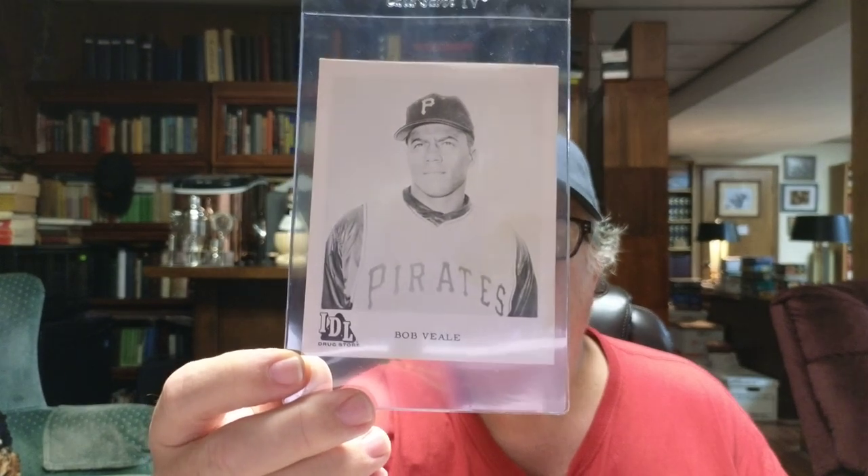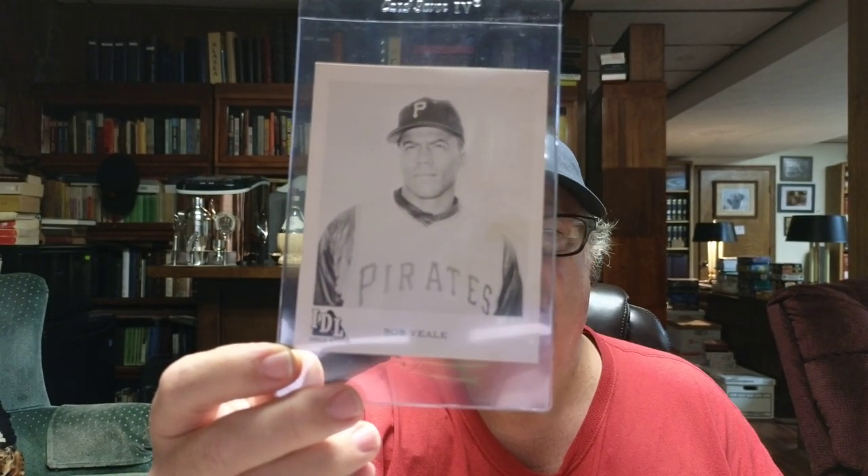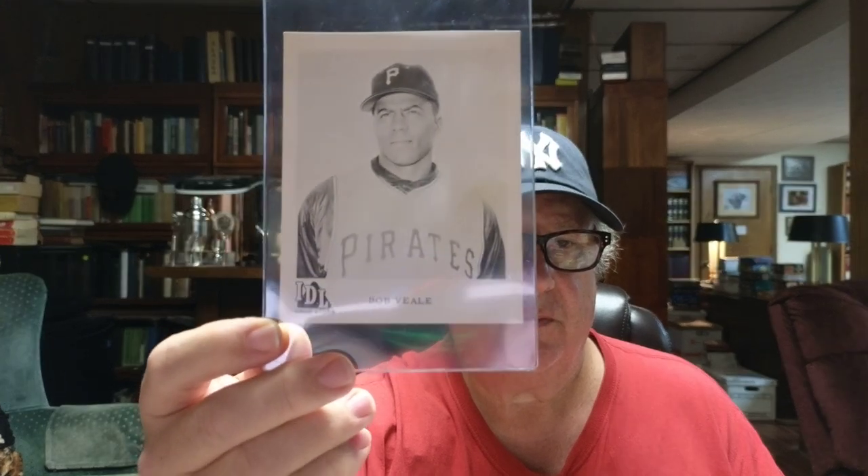The next cards I'm going to show you are also from a 1964 set. It was issued by IDL Drug Stores, which was a small chain in the Pittsburgh area. They're all pictures of Pirates players. They're probably about three and a half by five inches.